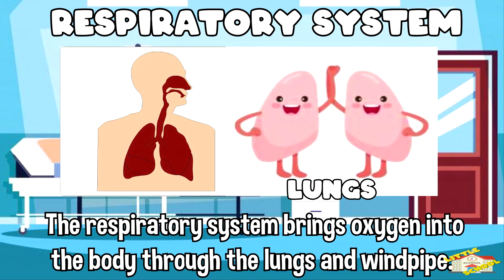The respiratory system brings oxygen into the body through the lungs and windpipe. It also removes carbon dioxide from the body.